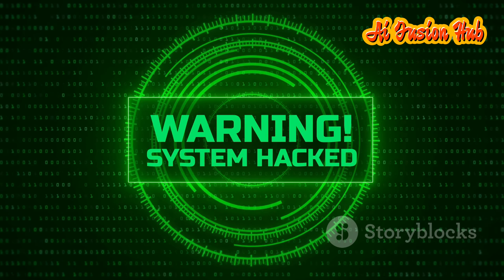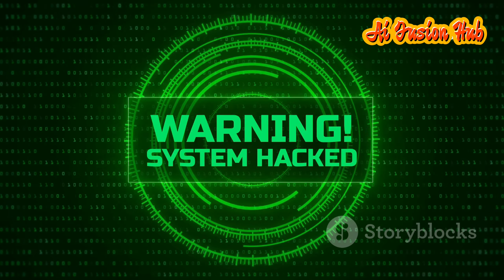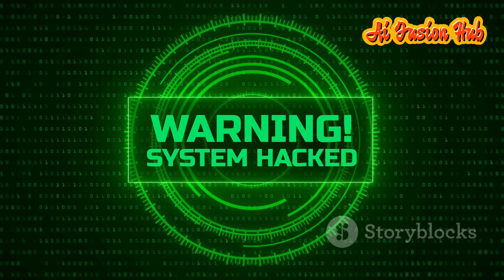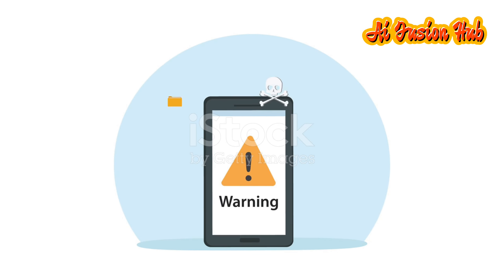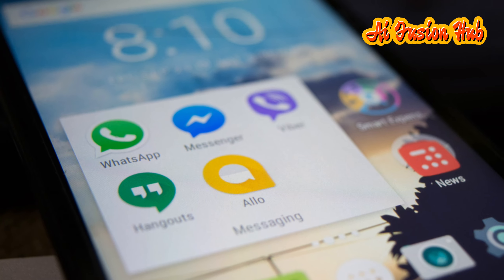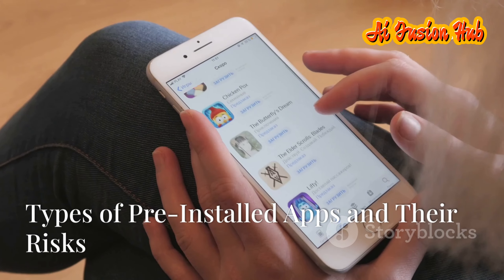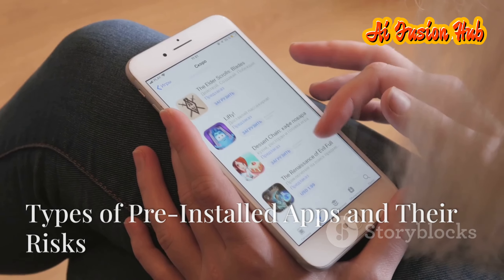In March 2023, the Indian government announced that pre-installed applications pose serious privacy and security concerns. They gave a stern warning to all phone manufacturers. Despite this, these applications still dominate today, being pre-installed on millions of smartphones.